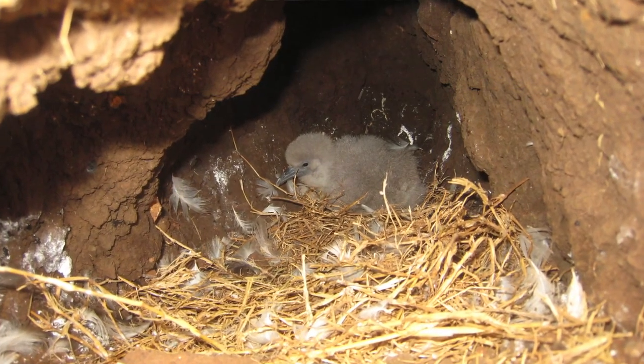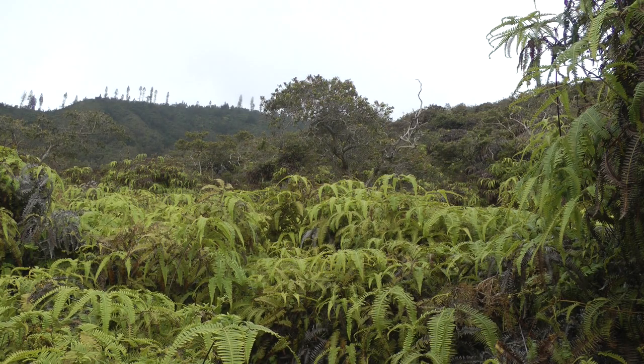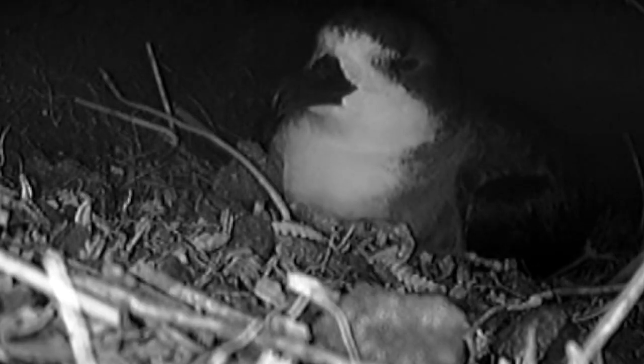For their nesting areas, they tend to stay on steeper slopes. Here on Lanai, they prefer staying in the uluhe — they burrow under it to make their nests. But up on Haleakala, they'll nest on straight rock.